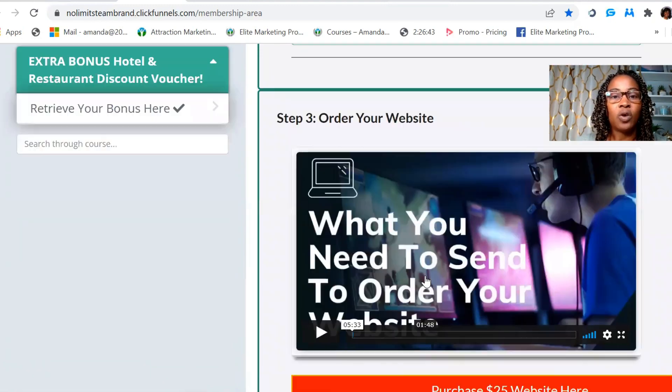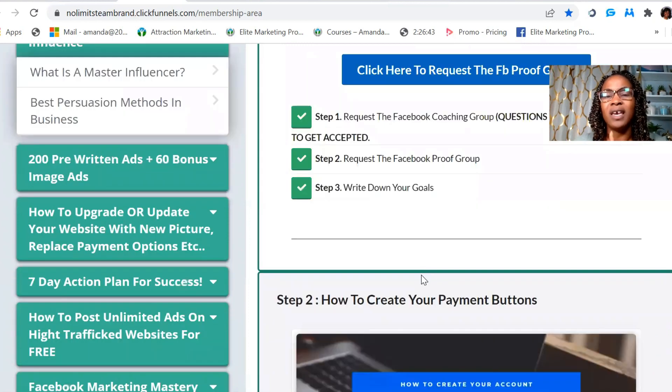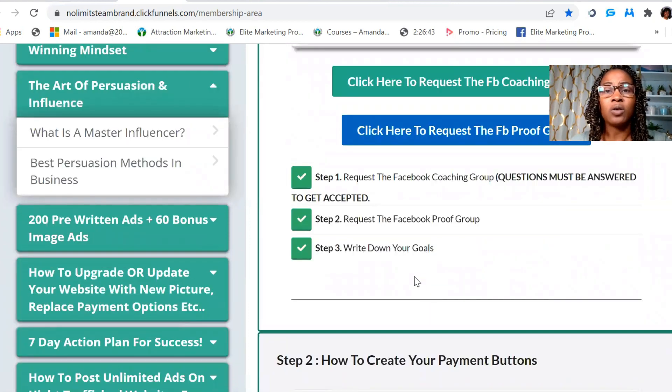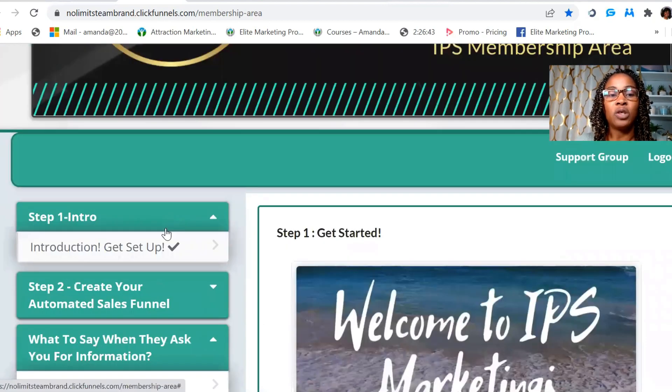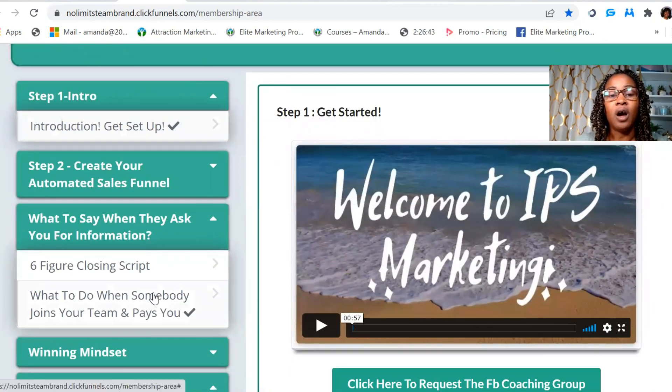Here is all of the information you need to get started. It takes approximately one hour to set up everything for your website. Once you get your website back, I'd start going through these trainings one at a time and apply as you go. I'd get into the Facebook group and start watching the training replays, because the replays are in the Facebook group from the owner — she's a six-figure earner who will guide you through her knowledge and expertise.